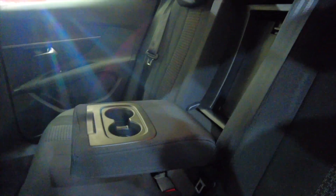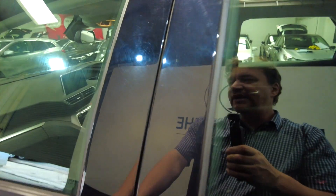Got this folding armrest here with cup holders as well in the centre — really nice feature that. It has got electric windows as well, front and rear.